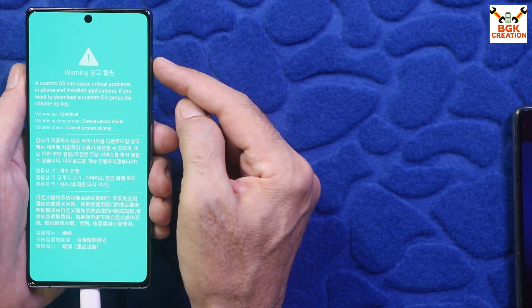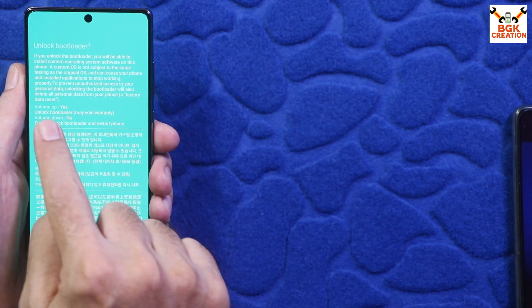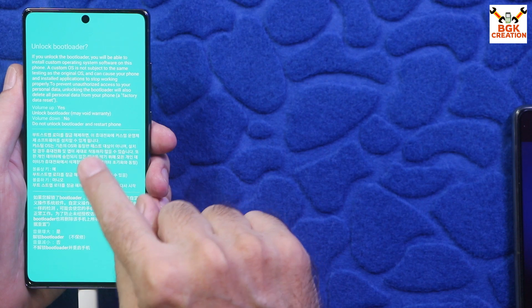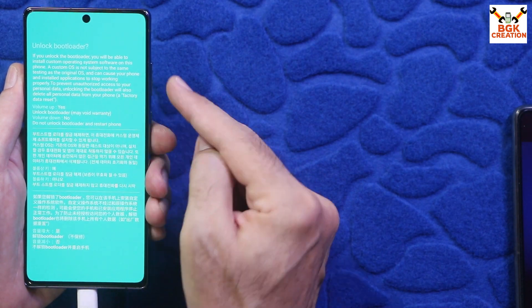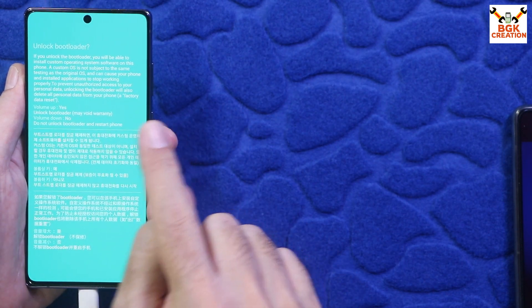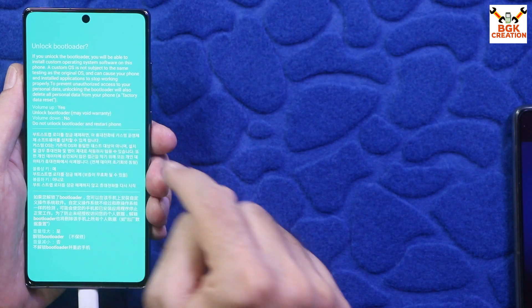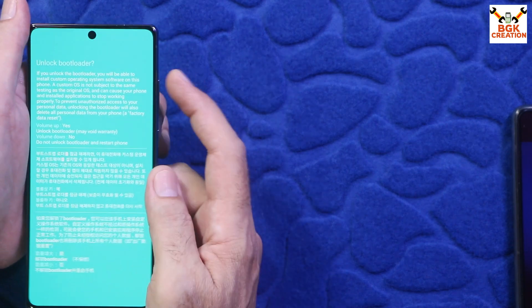On the warning screen, those who already have an unlocked bootloader can go ahead and flash. Those without an unlocked bootloader need to unlock it here: long press the Volume Up key to enter device unlock mode. Press Volume Up once to unlock the bootloader. The phone will reboot immediately — then press and hold Volume Up and Volume Down again to enter Download mode.